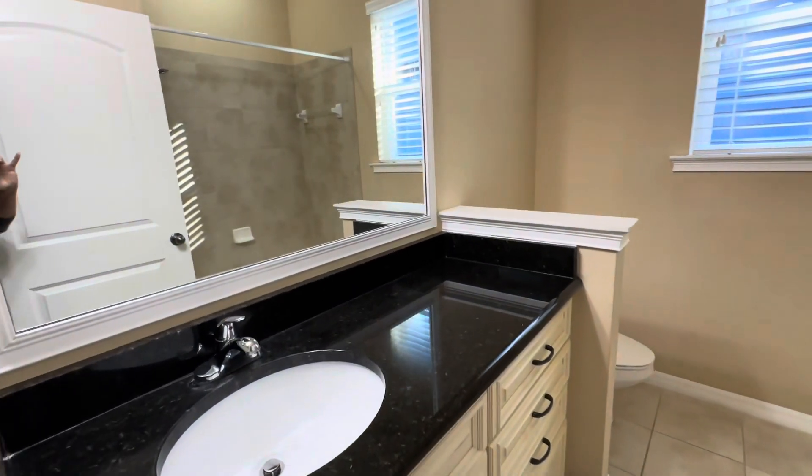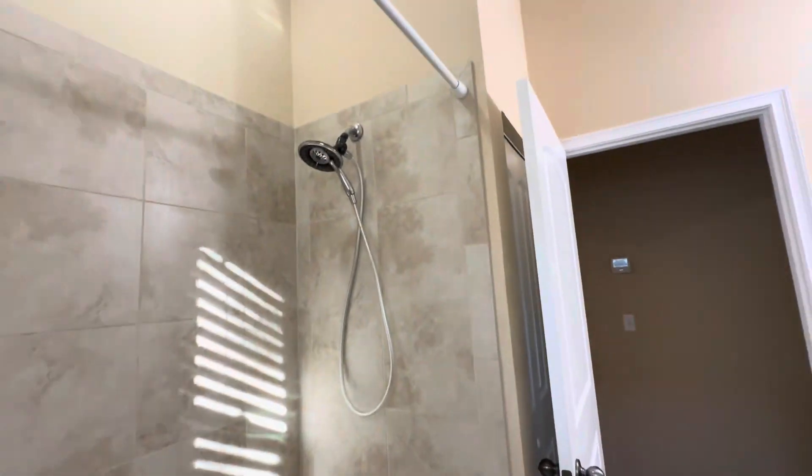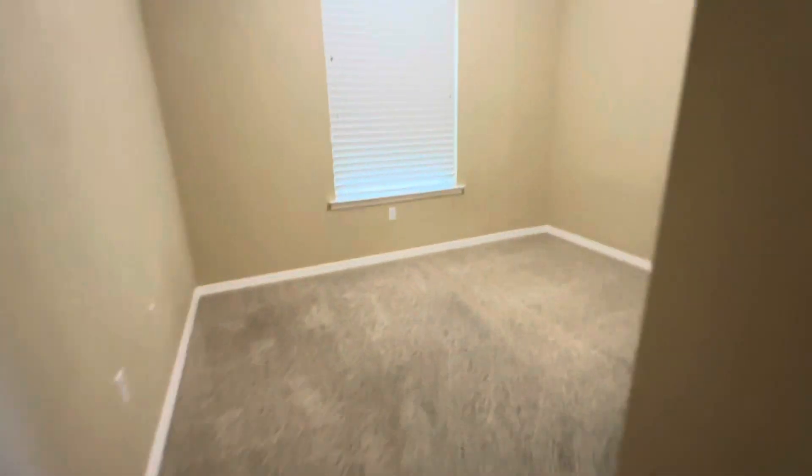Here's another bedroom — the closet goes right through. There's another full bath, and another bedroom here as well.